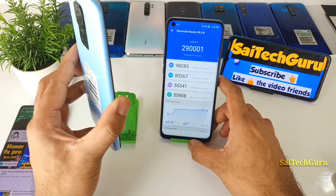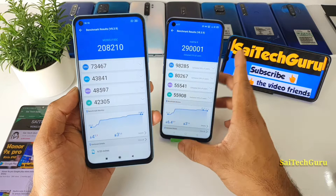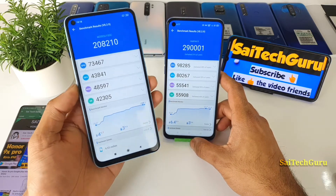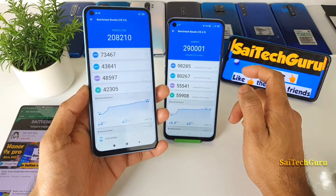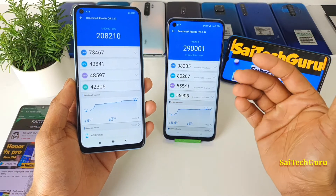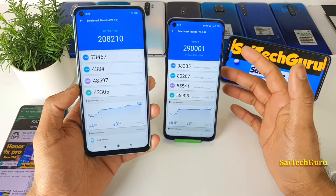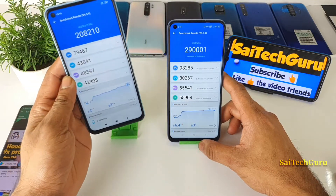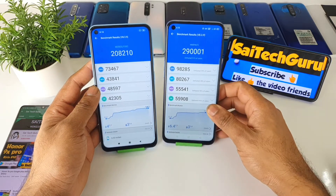The price of the Redmi Note 9 is around 11,999 — about 12,000 — and at that price the benchmark score is acceptable, so there's no problem with that. Don't forget to subscribe to my channel for more detailed reviews on the Redmi Note 9 covering display, camera, and everything. Stay tuned for more videos, check the links in the description for wallpaper playlists and display comparison videos. That's it for this video — see you in the next one, friends. Until then, bye!